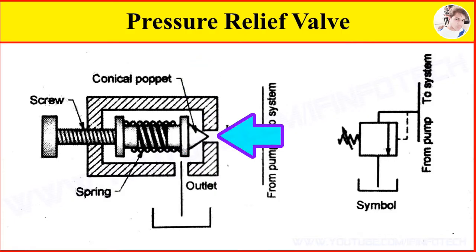When pressure at the inlet increases above the pressure limit, the conical poppet moves inside against the spring force and creates a passage for oil to flow to the outlet. The outlet of the relief valve is connected to the reservoir in the hydraulic system, so that oil flows to the reservoir tank.